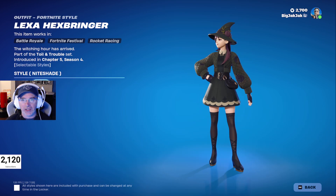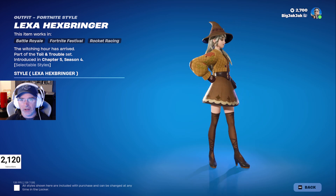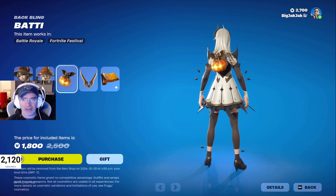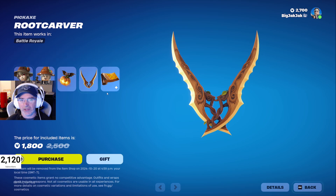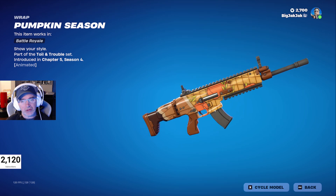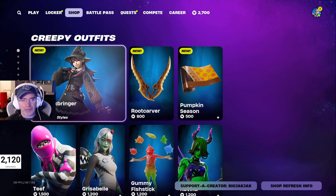Lexa has two different styles — she's got a nightshade version, which looks nice. A little more pumpkin fall festive style there. We also got her Lego minifigure, the Batty back bling which is cute, the Root Carver pickaxe with no different styles, and then the Pumpkin Season wrap. A little Charlie Brown-ish if you ask me, but pretty cool.